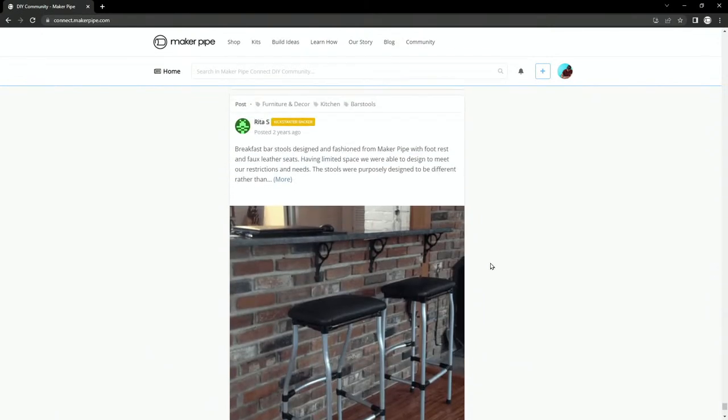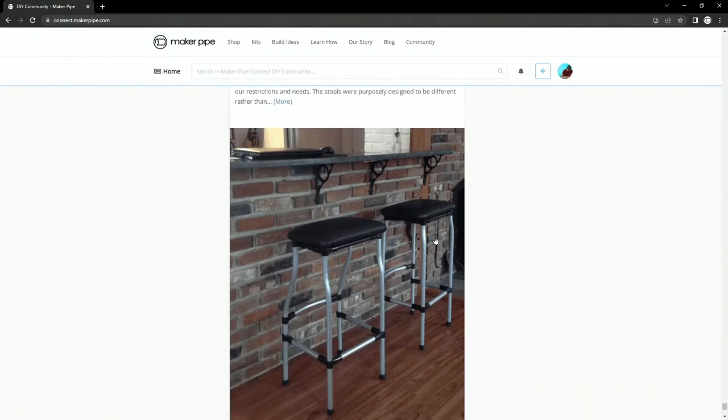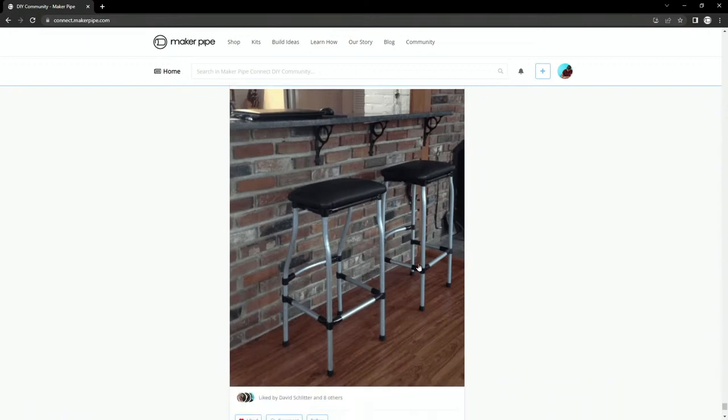Next up is another Kickstarter backer build — this is Rita S., Dave's parents. His dad built these structures, stools actually, as a study in furniture. He curved the legs a little bit, did a cool fabric-wrapped top with some foam padding. This is where he has lunch — he has some Maker Pipe chairs. Some of the early uses of rubber pipe feet. He's since replaced those with silver connectors, because he likes the all-silver look, and even went as far as polishing the conduit.